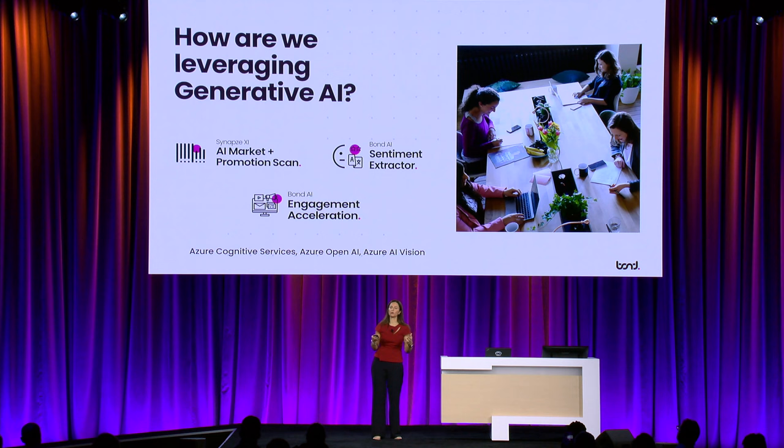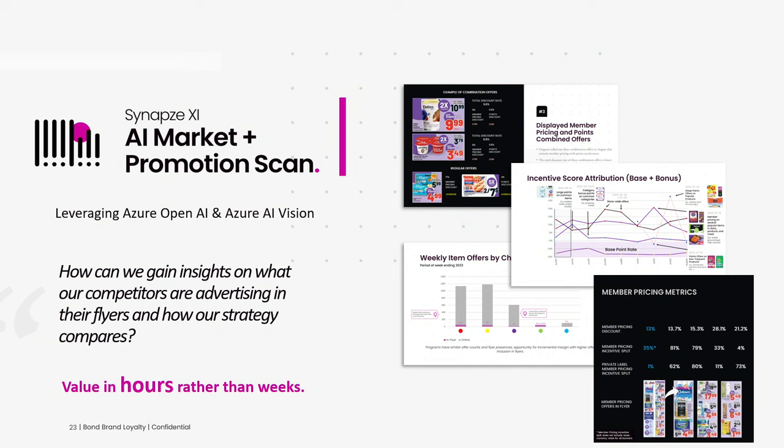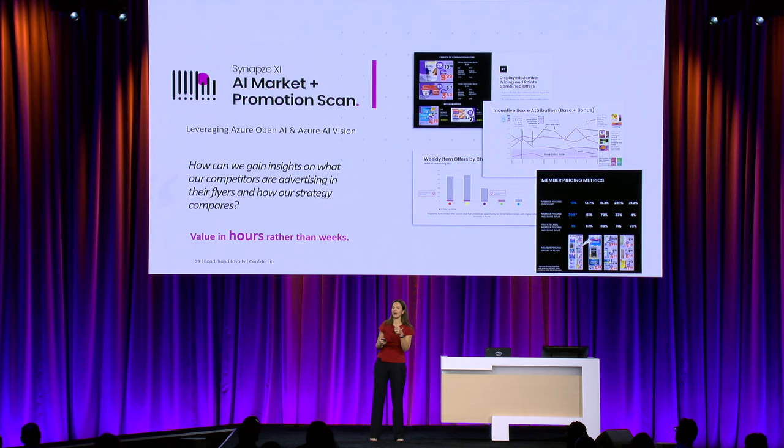With that Cosmos foundation, you may be wondering how we're exploring generative AI. In addition to leveraging Copilot in our development and testing efforts, we're leveraging Azure services and integrating those into our solutions. I want to dive into one particular use case for retail. Retailers were asking us to help them get insights into what their competitors were doing from a promotional perspective. Leveraging OpenAI and AI Vision, we were able to extract this information from digital flyers and emails and bring value to our clients in hours rather than weeks. This allows us to focus on value-generating activities — insights and recommendations our clients can act on.